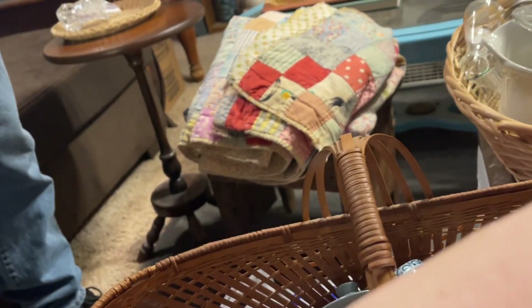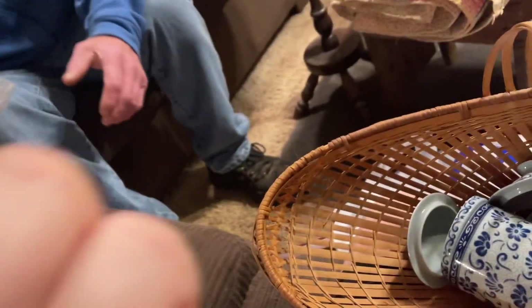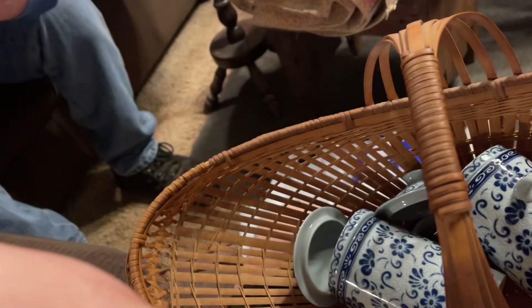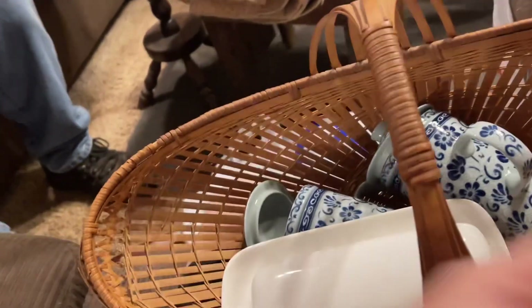Then I got this butter dish. It was 99 cents. It says on the bottom — it says Threshold. I don't know, I just liked it because it was white.